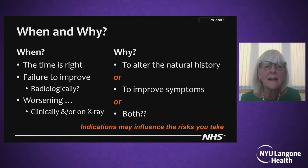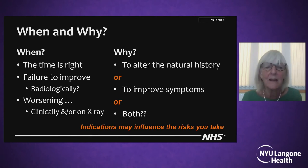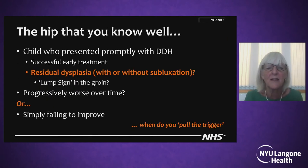So when do I do an acetabular osteotomy? I hope when the time is right — judged by when the hip is failing to improve in the way I expect it to radiographically, or in fact worsening clinically and/or on x-ray. Because the treatment I am instigating is to alter the natural history and to improve current symptoms, and hopefully both. Or maybe if she's got no symptoms, all I'm doing it for is to alter the natural history. So the indications for your surgical intervention may influence the risks you're prepared to take, and that's going to be on an individual basis with you and your parents.